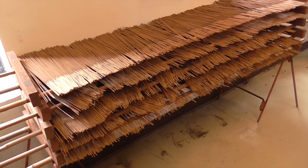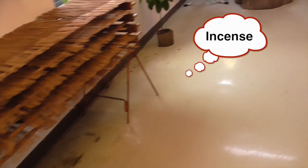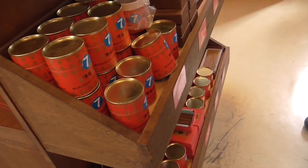Incense right there — it's all the different smells, it's really strong. And then this is all just incense for burning.